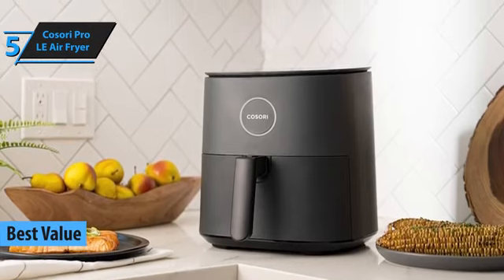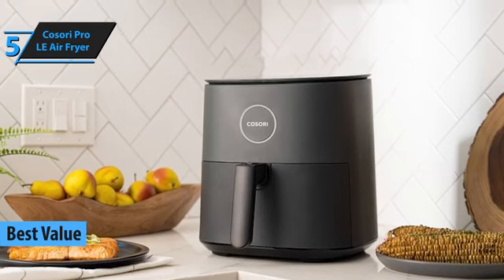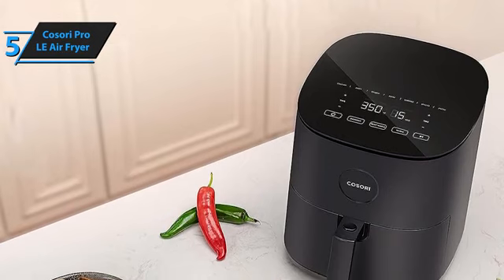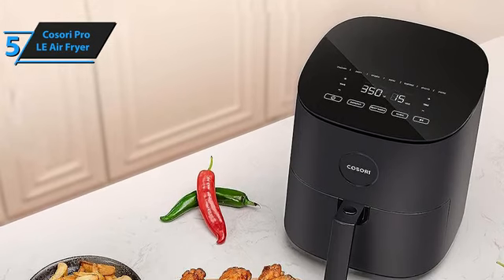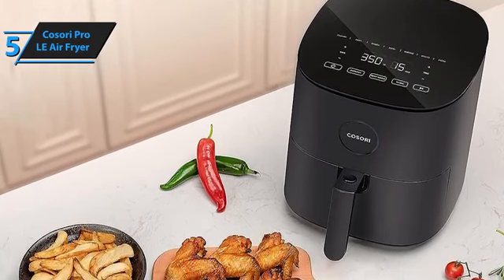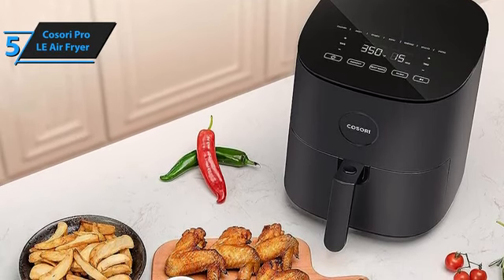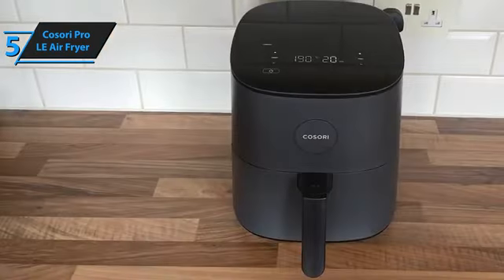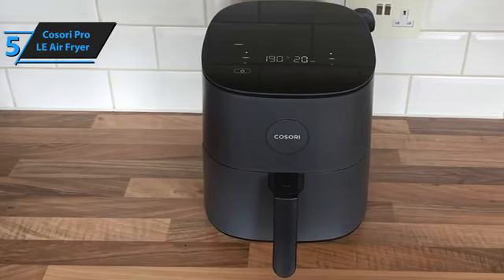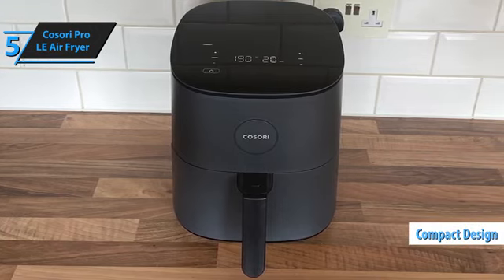This compact fryer excels at cooking both onion rings and chicken, delivering near-flawless results. Despite its modest size, the Kasori Pro LE does not compromise on performance. It efficiently delivers crispy onion rings and succulent chicken while occupying minimal kitchen space. The device measures 11 inches in length, 12 inches in height, and 14.5 inches in depth, making it one of the more compact models in our collection.